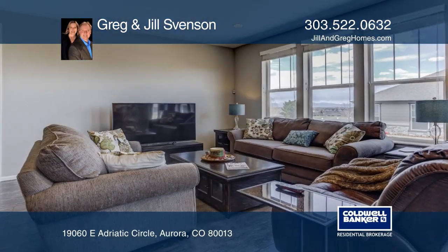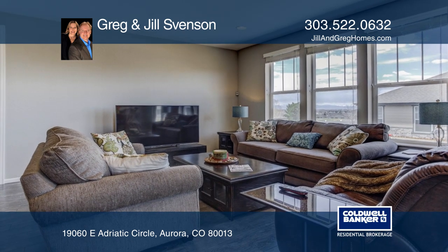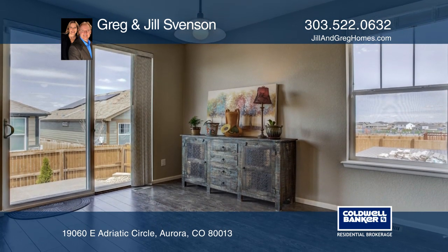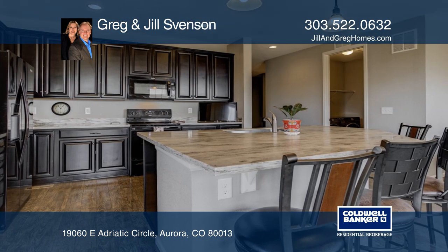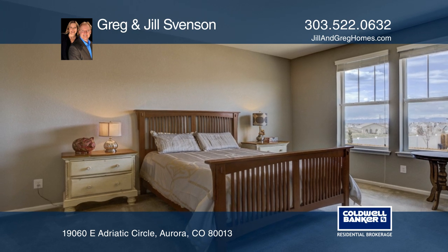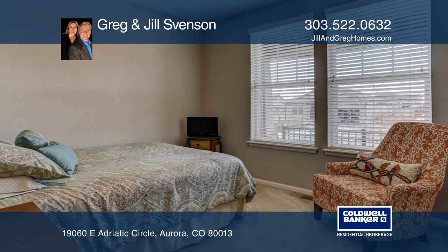A large covered front porch welcomes you inside this spacious, sun-filled ranch home. Inside, you'll find extended engineered wood flooring throughout. The large kitchen is a cook's dream with an expansive kitchen island, tons of cabinet space, and Corian counters.